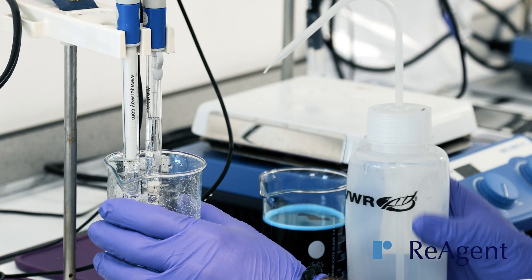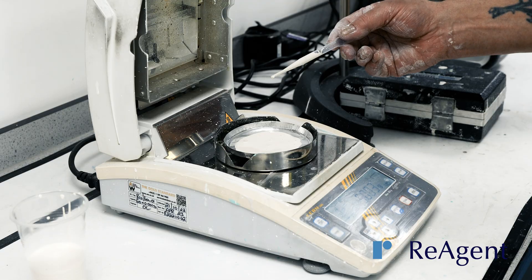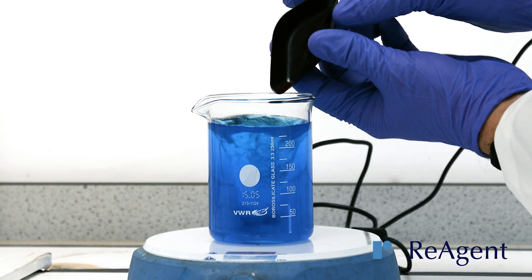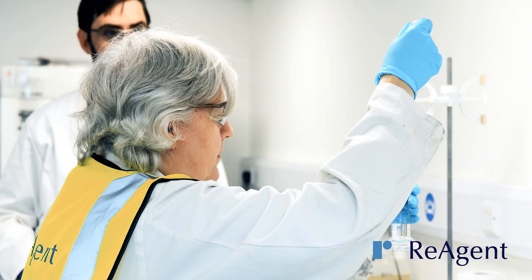Our in-house chemists can work with you on product development. We have a QC laboratory with equipment that includes auto titrators, pH and conductivity meters, viscometers, UV-Vis spectrophotometers, moisture balances, and density measurement. We can also carry out a range of compendial test methods.